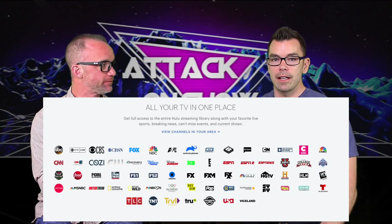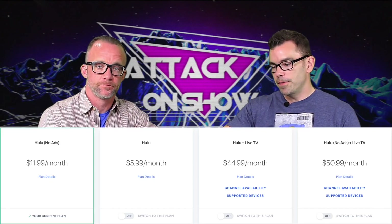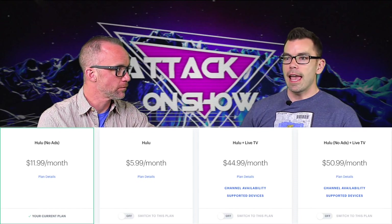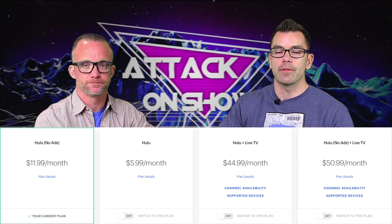Hulu Live TV does have A&E and it has a very strong channel lineup. It's got Boomerang, which is great for the old classic cartoons, and it comes with all your local channels. I do want to mention that Disney just took over Hulu services this week. Hulu currently has a lot of NBC programs, but with Disney taking over — they own ABC and ESPN — the NBC licensing programs will be leaving Hulu.